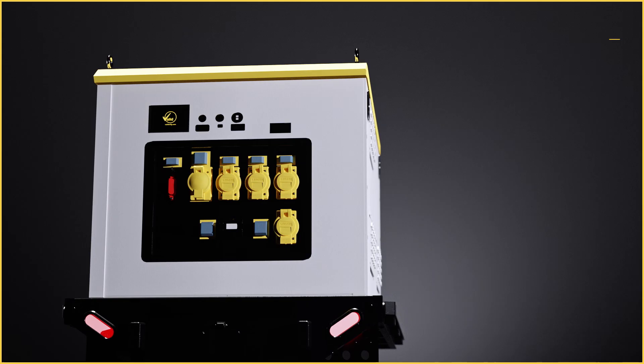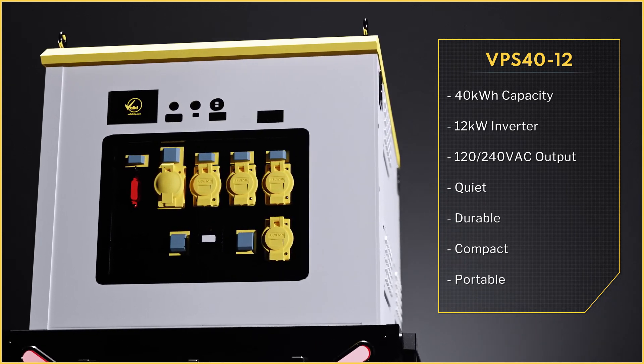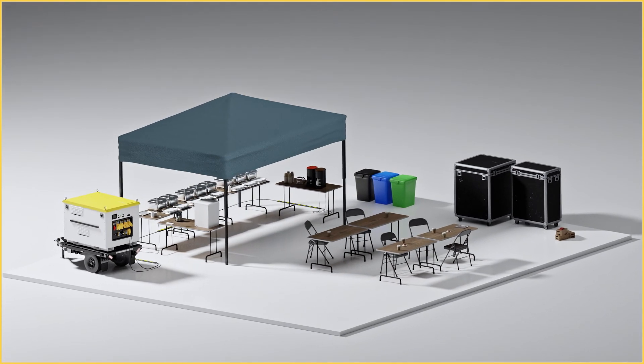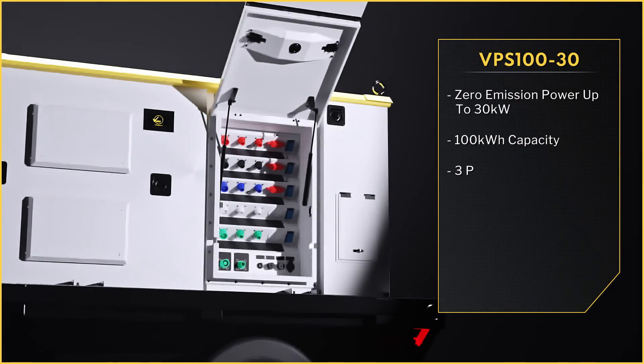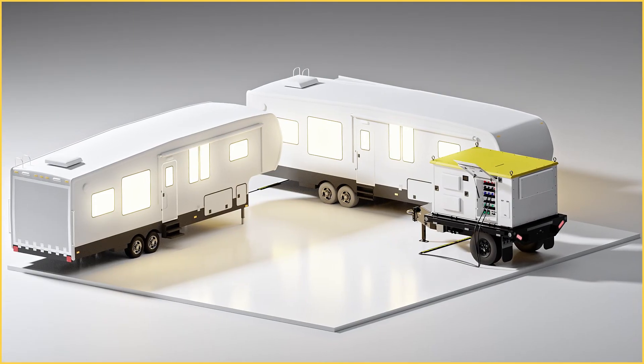For applications that require more power capacity, the VPS4012 has a 40 kilowatt hour capacity with a 12 kilowatt inverter. The VPS130 gives you zero emission power up to 30 kilowatts, providing clean power for a variety of applications.